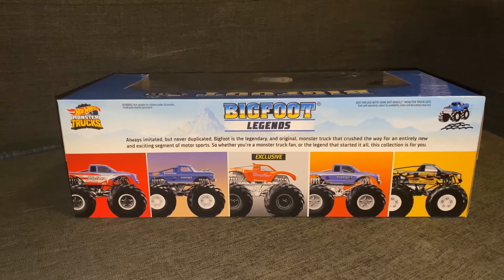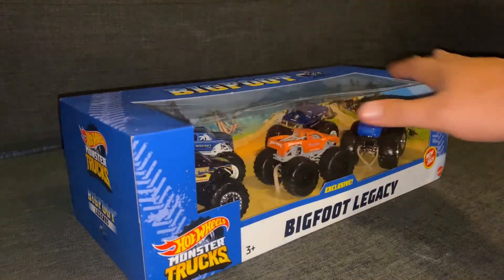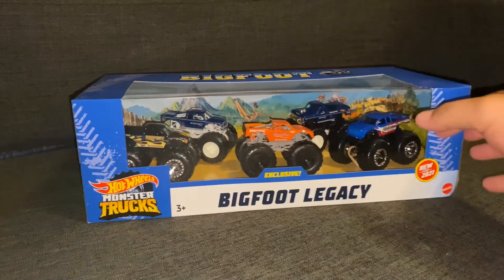It says: 'Always imitated, but never duplicated. Bigfoot is the legendary and original monster truck that crushed the way for an entirely new and exciting segment of motorsports. So whether you're a monster truck fan or a fan of the legend that started it all, this collection is for you.' You've got to give it to Hot Wheels because I really do love how they did this, and a lot of Bigfoot collectors probably love this too.